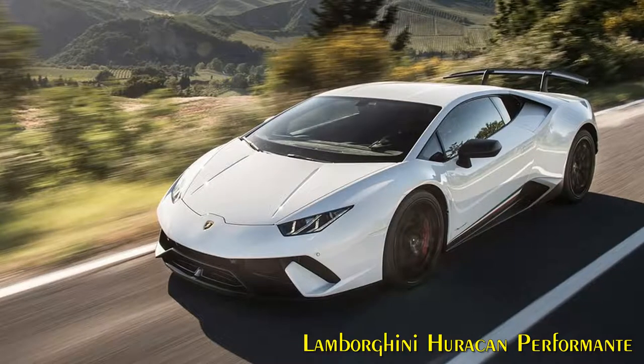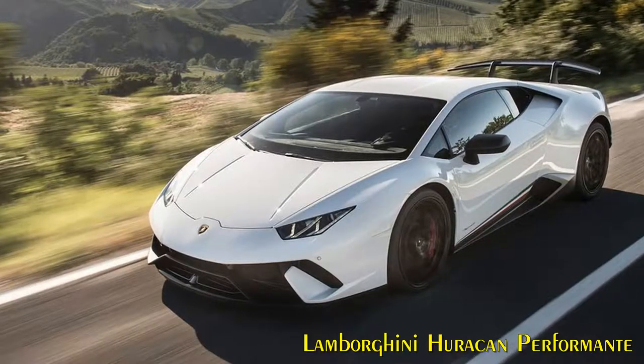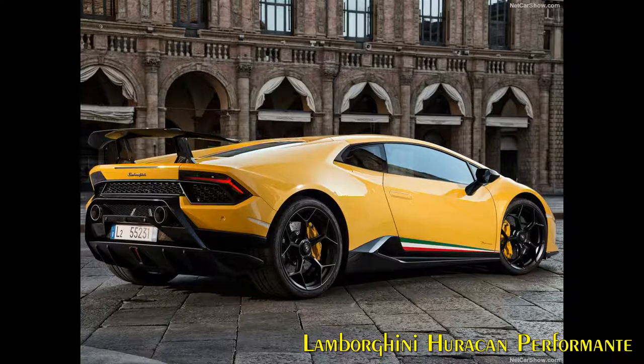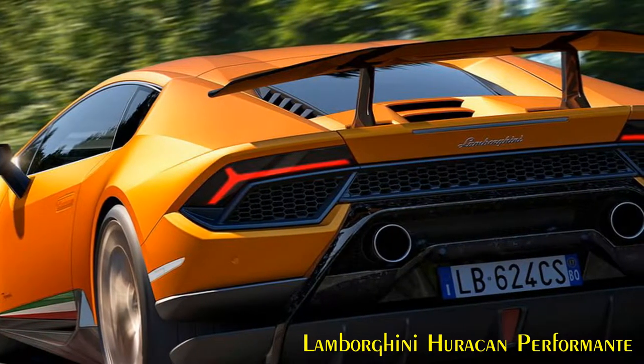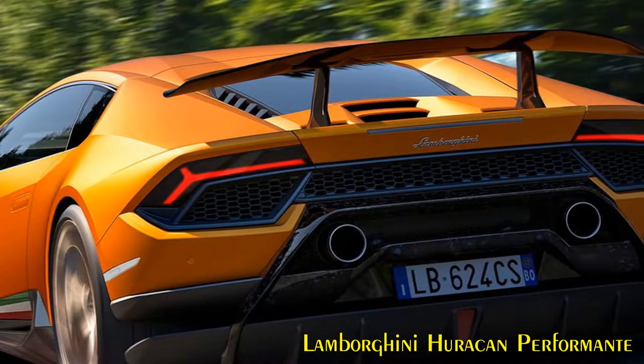Powertrain and Performance. The enhanced naturally aspirated Huracan engine is the most powerful V10 produced to date by Lamborghini, outputting 640 horsepower at 8,000 rpm and producing 600 Nm of torque at 6,500 rpm. It is distinguished by a new bronze manifold that draws on the heritage of previous special edition engines such as the Diablo 30th Anniversary powerplant. Engine fluid dynamics for both intake and exhaust have been optimized, as has the V10's air intake system, with reduced loss improving responsiveness.